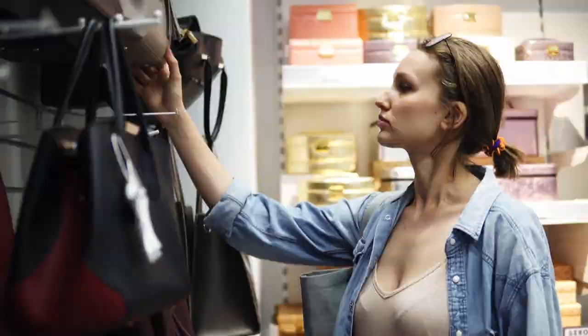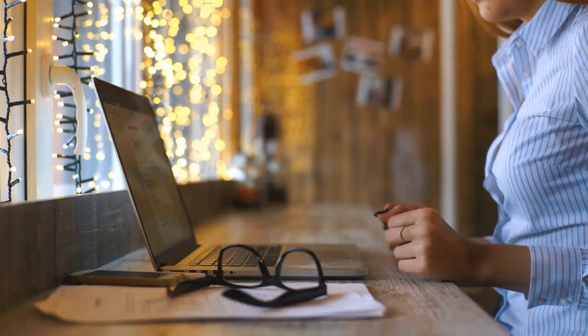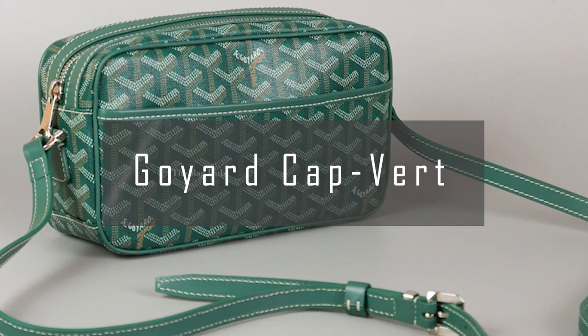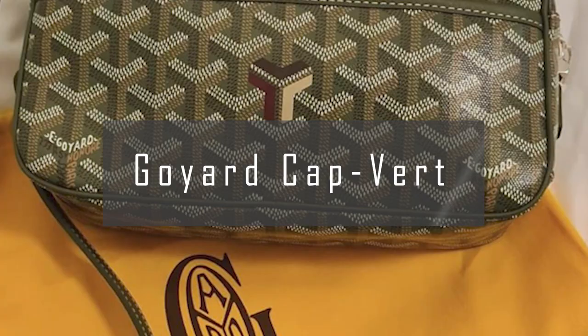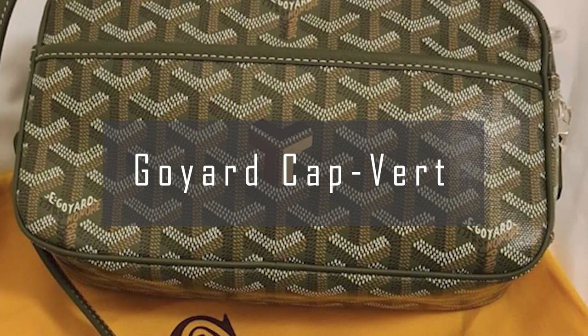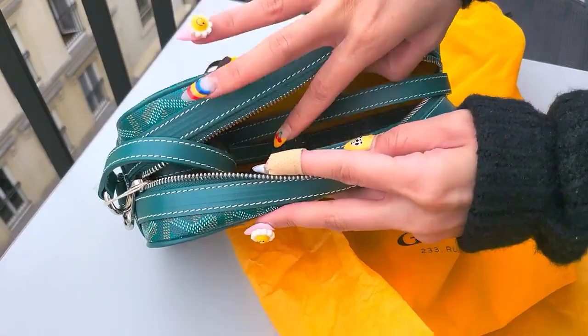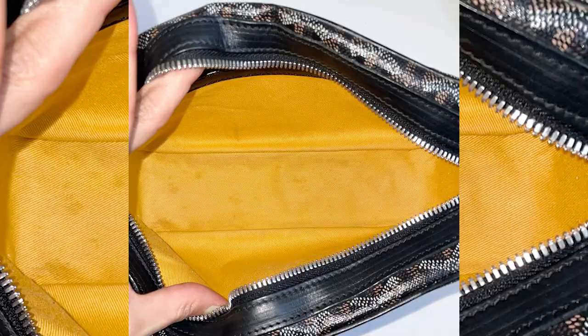Without further ado, let's begin. Number 5: the Goyard Copvair. The Goyard Copvair bag is a versatile and stylish accessory that has become a must-have for fashion-conscious individuals around the world. This bag is designed to be both functional and fashionable, with a sleek silhouette and a familiar rectangular prism shape. The Copvair bag is made from high-quality materials, including Goyard's signature coated canvas and leather trim, which ensure durability and longevity.